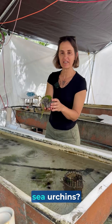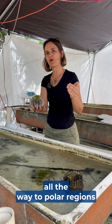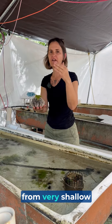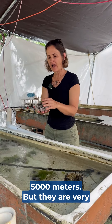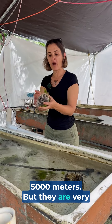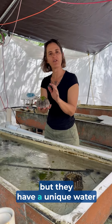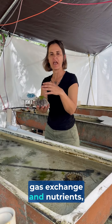What is special about sea urchins? They can be found from temperate all the way to polar regions and tropical environments, from very shallow waters to very deep waters greater than 5,000 meters. They are very unique because they don't have blood, but they have a unique water vascular system that helps with gas exchange and nutrients.